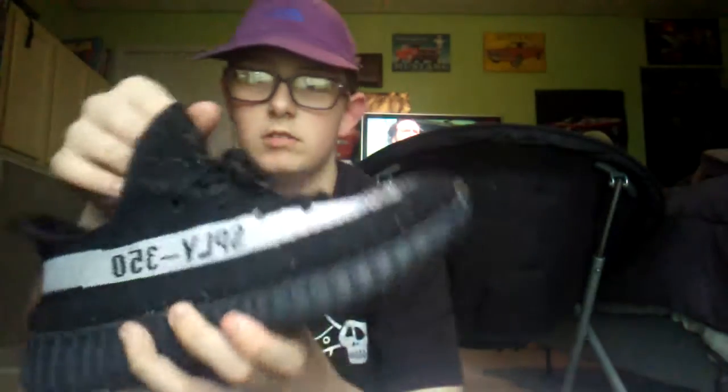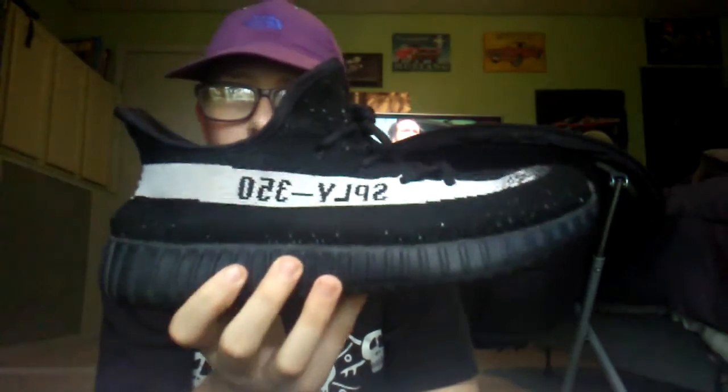And for the number one spot, my Oreo V2s. These are just a great shoe — I love them. These are one of my most comfortable shoes. My second most comfortable are probably my crazy explosive shoes. Here they are in the number one spot. I don't use the stock insoles in here because it's more comfortable without them.